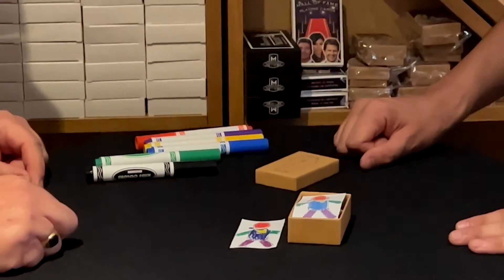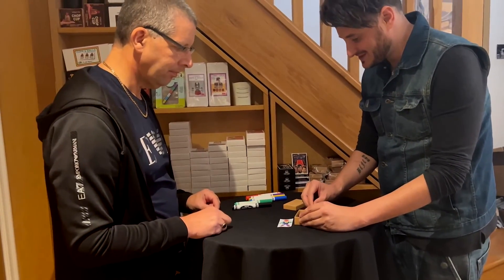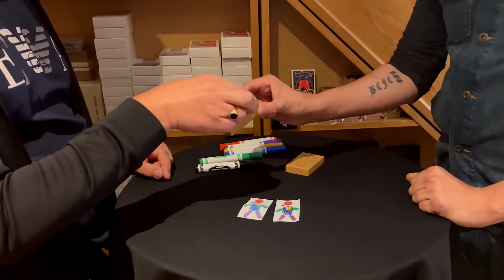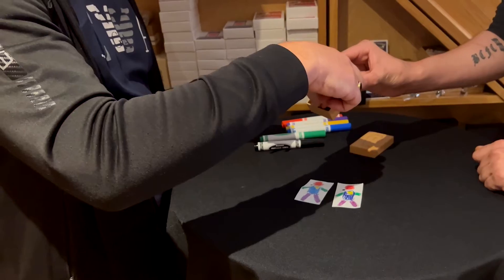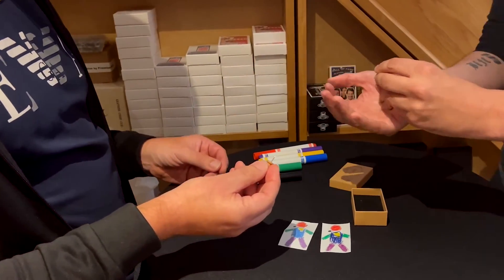But it gets even more creepy because underneath this picture is actually a real voodoo doll. Wow. Can you take him out of the box for me? And in the coffin as well, you'll see there's a little pin. Take the pin, yeah. And we'll take the little voodoo doll.